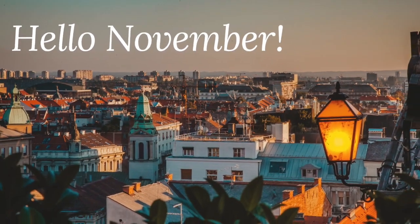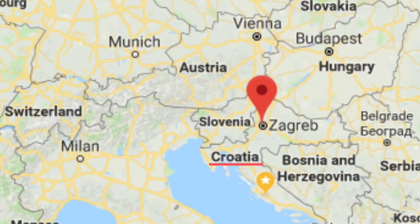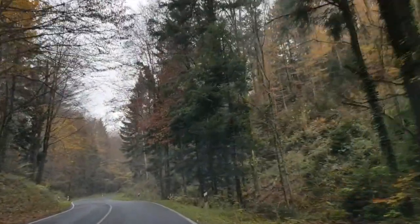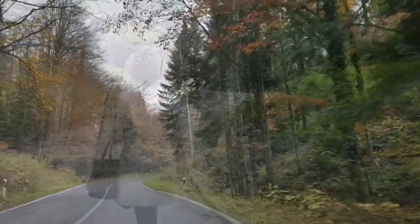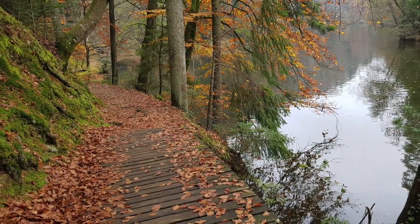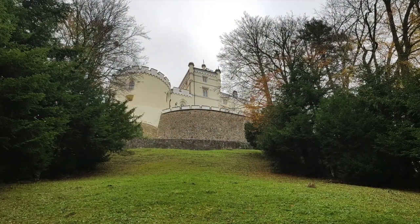It was a lazy Sunday in November. We left Zagreb and hit the highway to the north to visit Trakošćan Castle. The scenery on the way was colorful, but nothing compared to what was waiting for us upon arrival. Autumn colors and architecture at its finest.